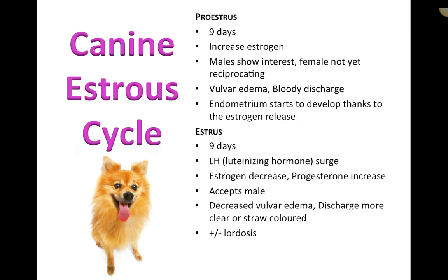Estrus is also nine days. Luteinizing hormone surges during this phase — this is important because ovulation typically occurs 24 to 48 hours after the LH peak. Estrogen then decreases while progesterone starts to increase to prepare the uterus for a potential fetus. Crucially, it is only during estrus that the female will accept the male.